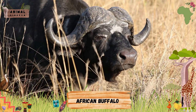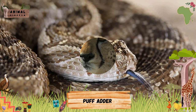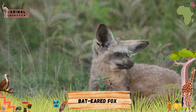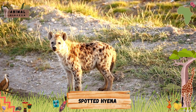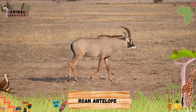Cheetah. Puff Adder. Bat-Eared Fox. Spotted Hyena. Roan Antelope. Giraffe.